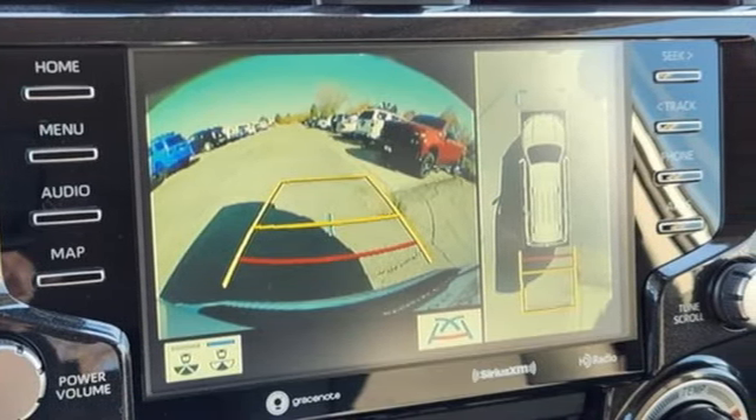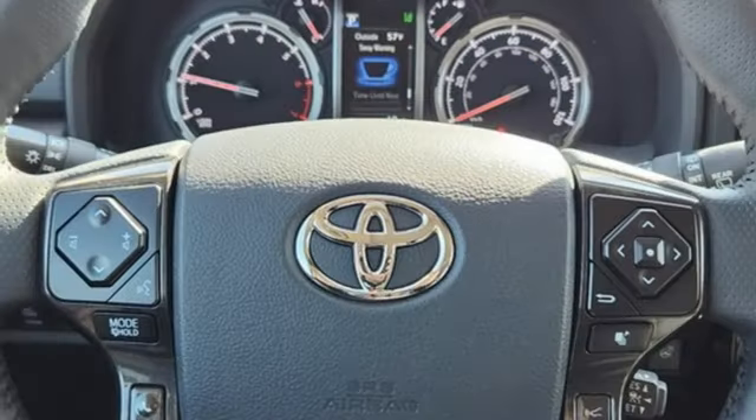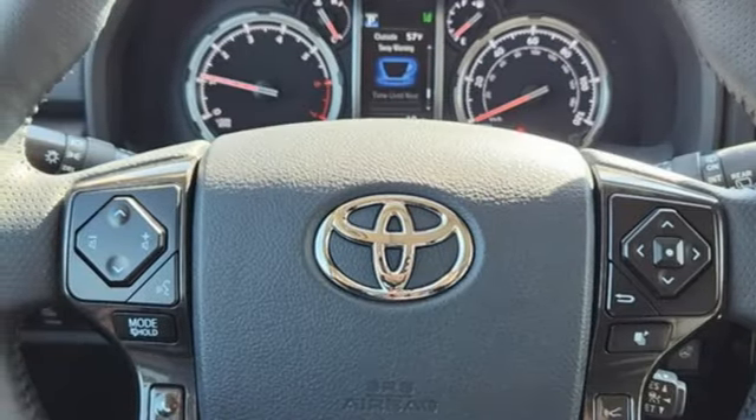Wi-Fi hotspot, streaming audio, trailer hitch receiver, doors and push button start proximity key, and LED low and high beam headlights. They say a journey of a thousand miles begins with one step.